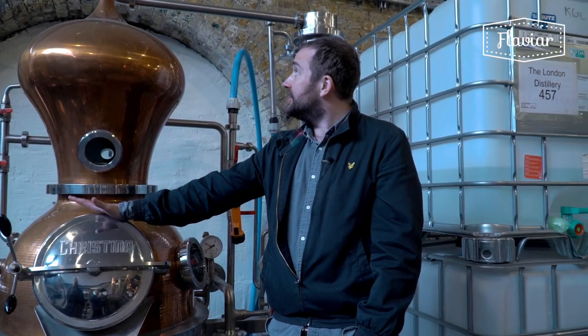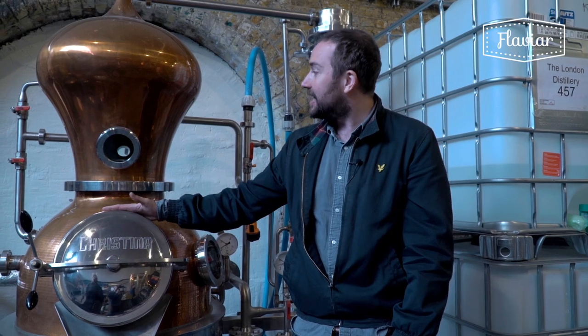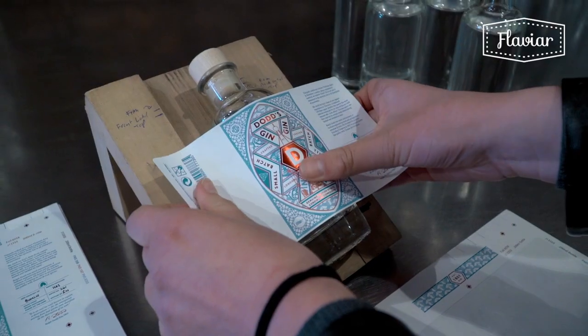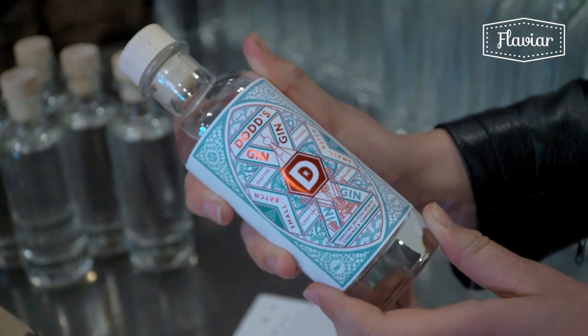I remember when I first laid eyes on Christina — she was this beautiful, curvy kind of stallion galloping through fields of botanicals and I just fell in love with her. Dodds is a modern take on a sort of 1920s cocktail-style gin. So it's quite big, quite juniper-forward, suited to cocktail-style drinks — martinis, Martinez, smaller and sort of shorter, stronger drinks.